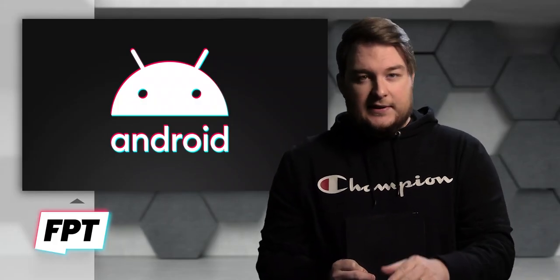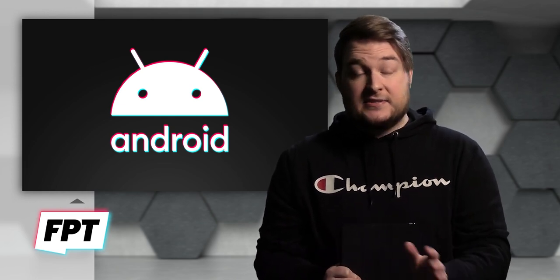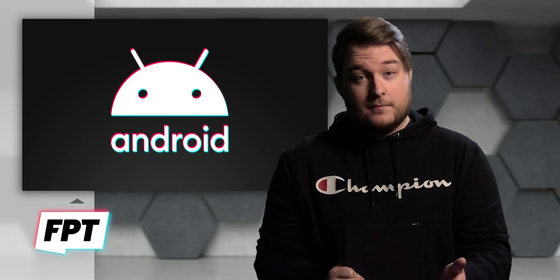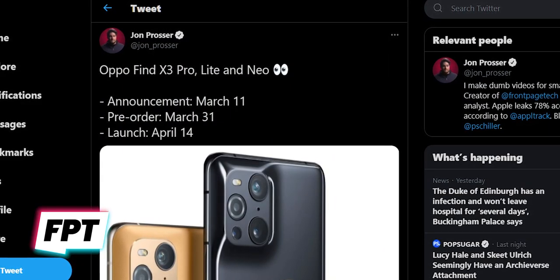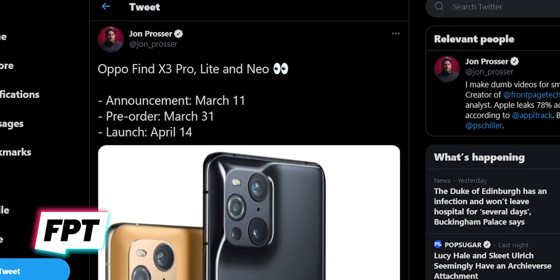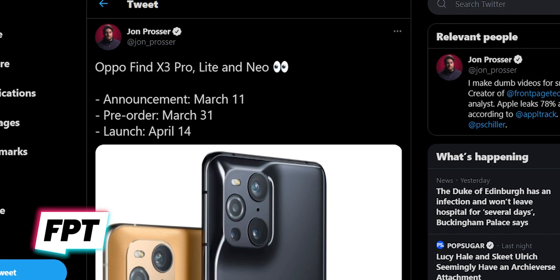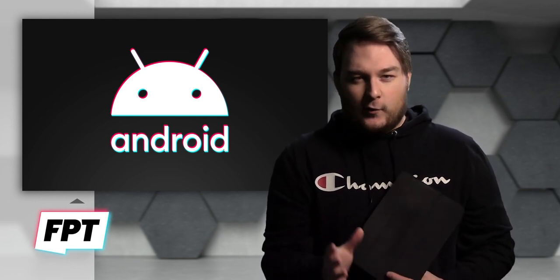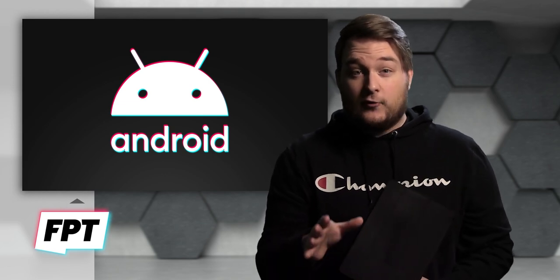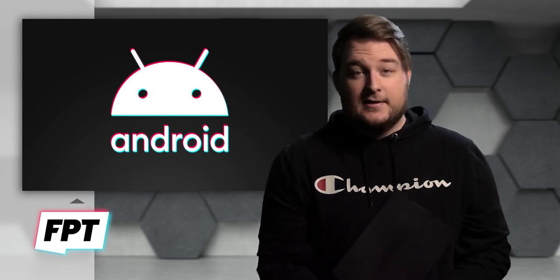I also have release information for the Oppo Find X3 devices — terrible name, but I know when they're coming out. This includes the Oppo Find X3 Pro, the X3 Lite, and the X3 Neo. Announcement for all three devices will happen on March 11th. They'll be available for pre-order starting March 31st, and then finally launch and ship on April 14th. You like the Android leaks? I've got more for you. In fact, I'm working on something huge — a big major project behind the scenes that'll help with all that stuff, so stay tuned.